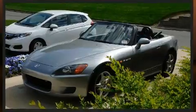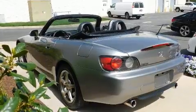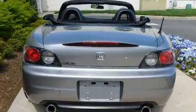Top features include a power convertible top, one-touch window functionality, a leather steering wheel, remote keyless entry, and cruise control.